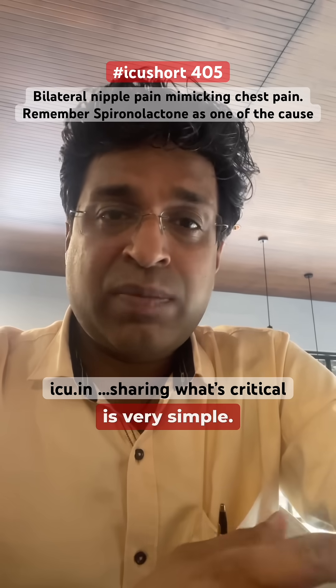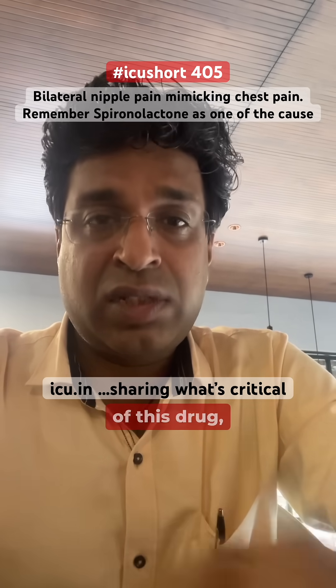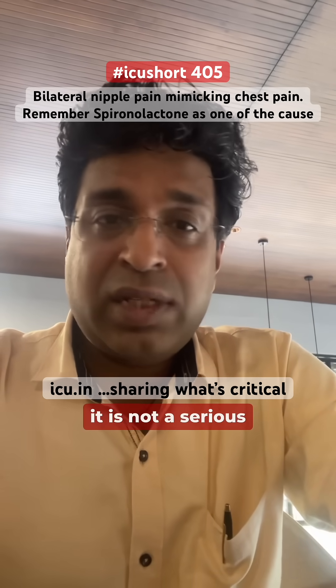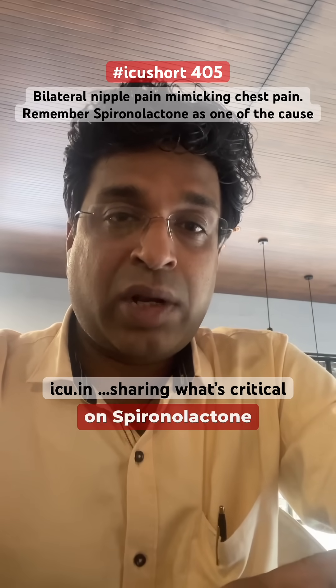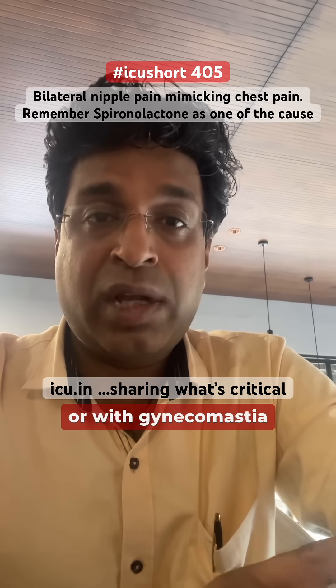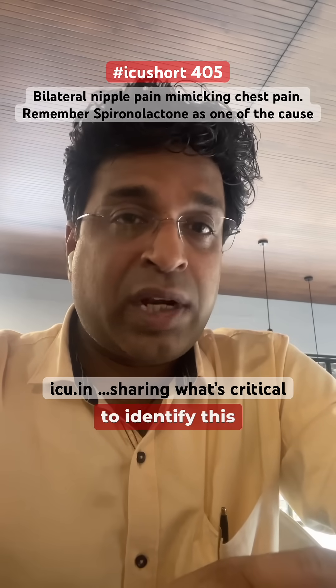The treatment is very simple — we need to withdraw this drug, or we can use an alternative, a newer successor of this drug. It is not a serious problem, but one should be aware that a patient on spironolactone can have bilateral nipple pain with or without gynecomastia, and we need to be sensitive enough to identify this problem.